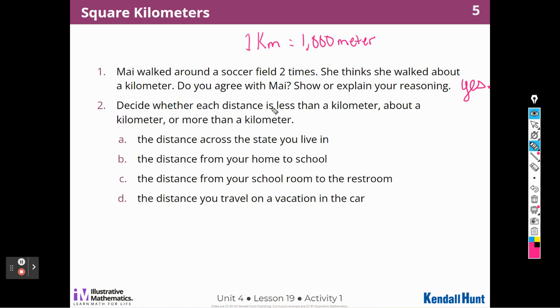Now we're going to decide whether each distance is less than a kilometer, about a kilometer, or more than a kilometer. The distance across the state where you live — that's definitely more than a kilometer, it's a very long distance. The distance from your home to school — I live about 25 miles from school, so that's more than a kilometer. The distance from your school to the restroom — that's definitely less than a kilometer, just a few steps down the hall.